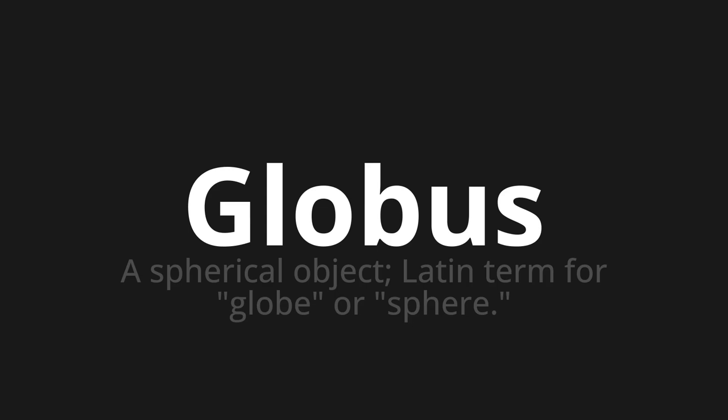Let's say it all together: Globus. One more time — Globus. Globus. Thank you for joining us on this adventure in pronunciation.